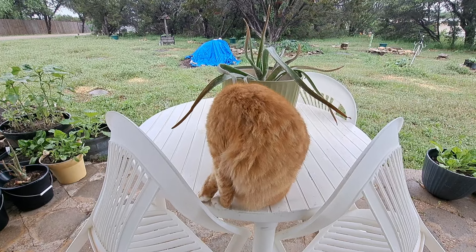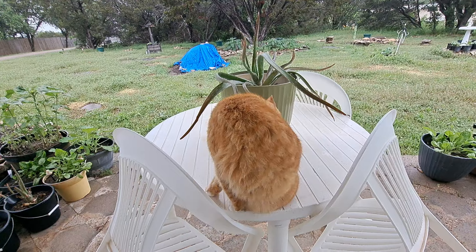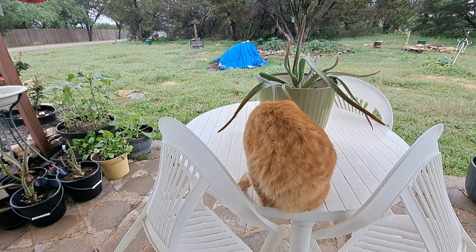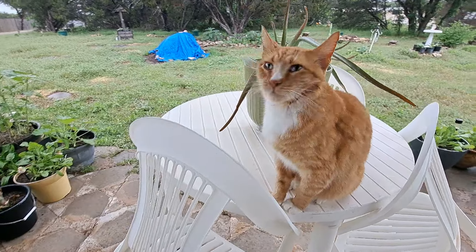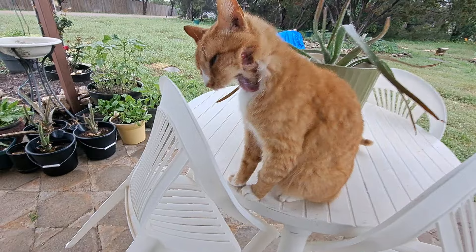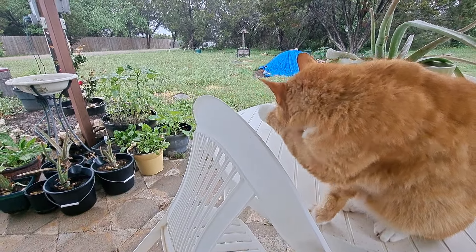I wanted to show you little buddy, and I wanted to show some of the ladies my bearded iris finally opened. He seems okay, so maybe the tear from the claw didn't do too much damage under there — it just looks bad. I'm hoping that's what it is, I'm hoping it just looks bad.